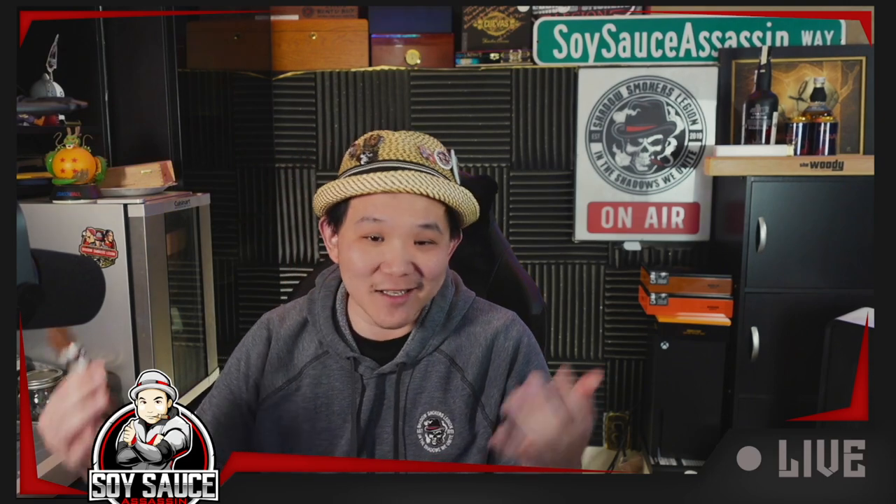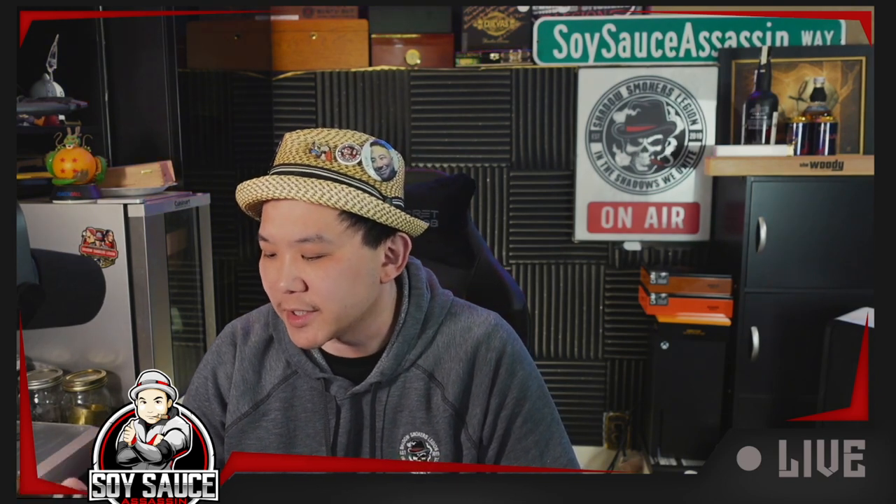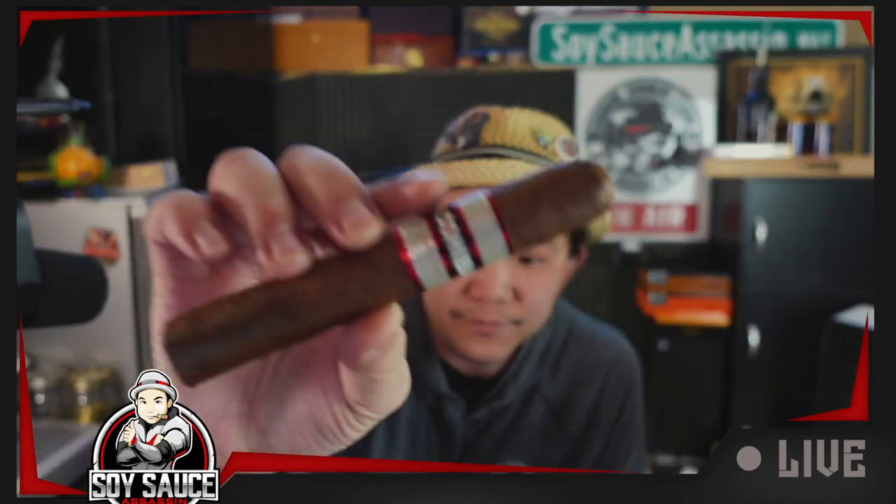Hey guys, welcome to another cigar review. Today we have a cigar that Eric smoked — and he could not, would not stop telling me to smoke. So now I have to smoke one because he wants me to review it. Even though I kind of smoked it one time already, I don't really remember how it smoked. So that would be a good opportunity to smoke this really tightly packed cigar. This is the Cohiba Royale Red Dot.